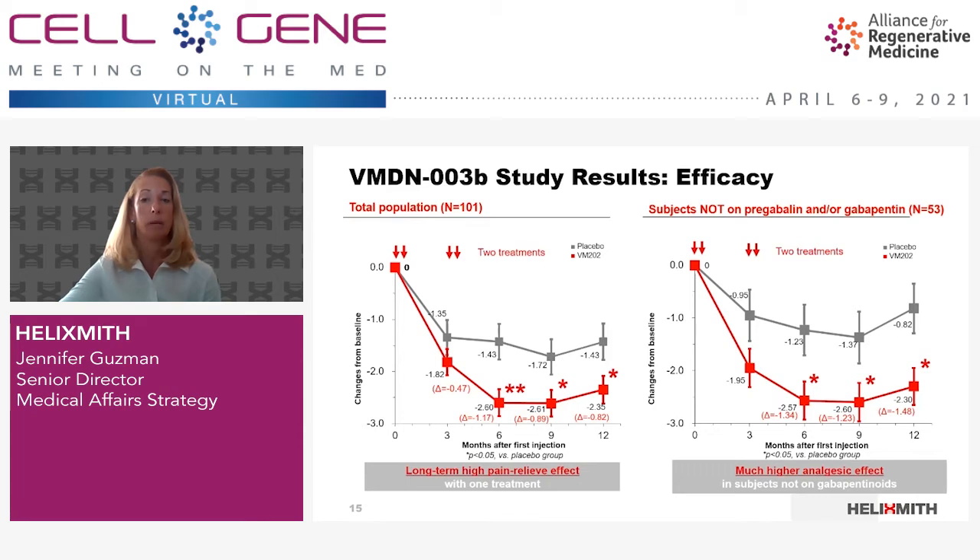However, results from VMDN-003B showed a durable analgesic response relative to the placebo group that was maintained for eight months after the last injection. This suggests that VM202 treatment may ameliorate disease progression. Of the 101 subjects in the intent-to-treat population enrolled in VMDN-003B, reductions at 12 months in the primary efficacy measure — mean pain score changes from baseline — were observed for those who received Ingensis compared with the placebo group. Analysis of earlier time points also revealed reductions in 24-hour average pain scores at six and nine months in the Ingensis group. Importantly, greater reductions in pain were found in subjects who were not on gabapentin or pregabalin during the 12-month study, consistent with our phase 2 study results.